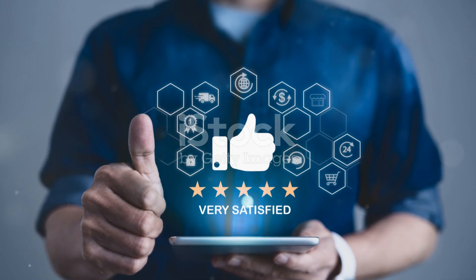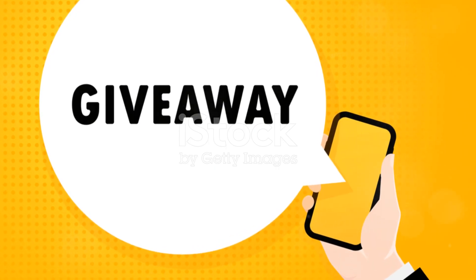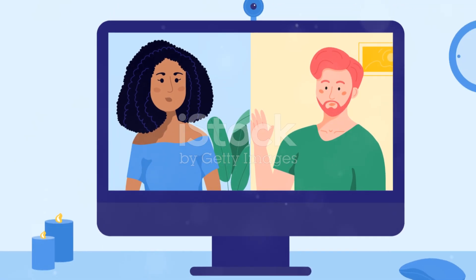And there you have it. Returning an Amazon purchase — quick and hassle-free. If you've got any more questions, drop them in the comments below. Don't forget to like and subscribe if you found this helpful. Catch you in the next one.